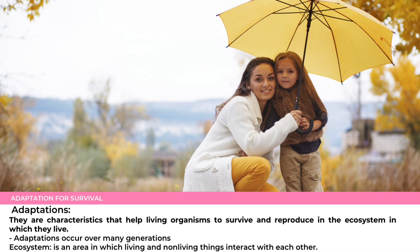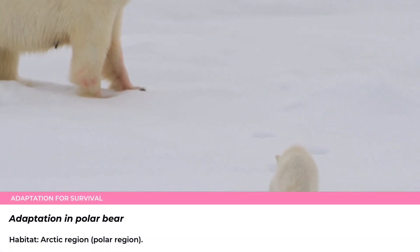Adaptations are characteristics that help living organisms to survive and reproduce in the ecosystem in which they live. Adaptations occur over many generations. An ecosystem is an area in which living and non-living things interact with each other.